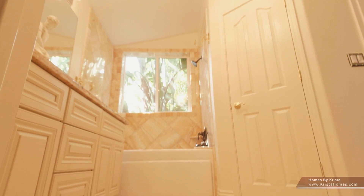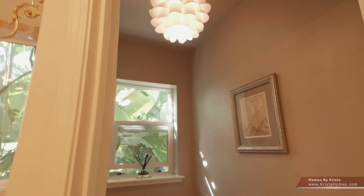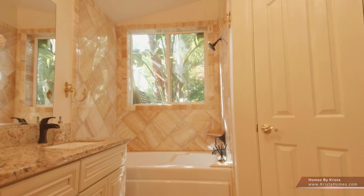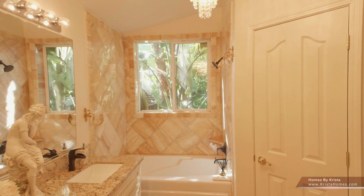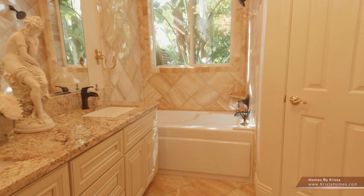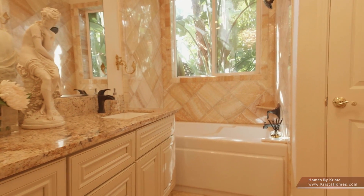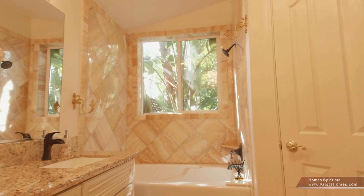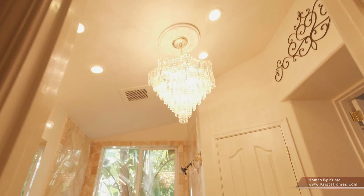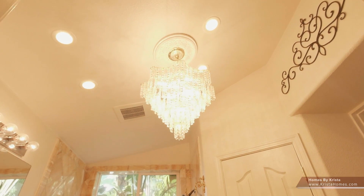In the master bathroom, the floors are onyx, and the owners carried it up and around the shower, into the toilet room as well, and also the walk-in closet. This is a new vanity with soft-closing doors and granite top. All the hardware is also brand new. The air tub is extra deep to help you relax. You can enjoy looking at the scenery through the large window framed in onyx. Besides the onyx floor, arguably the Schoonbeck chandelier is the highlight of this gorgeously appointed bathroom.